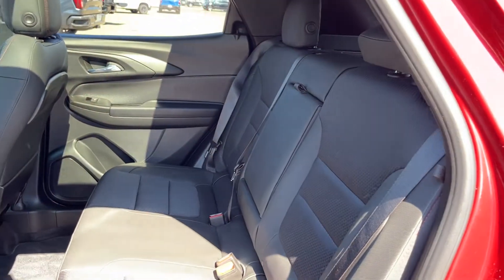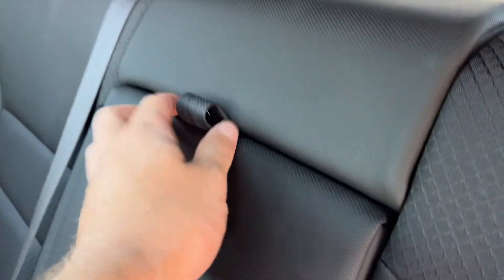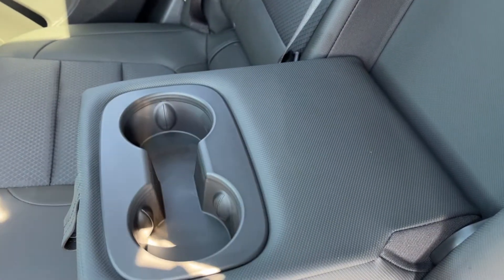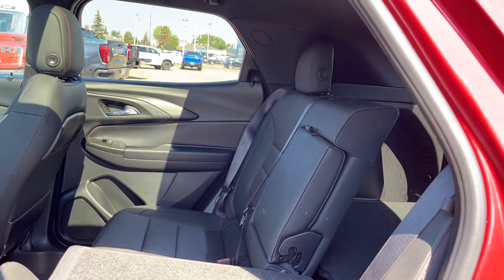Moving to the seats in the second row, we also have our jet black leather featured in the back in a 60-40 folding bench. In our center seat we have two foldable cup holders and a little bit of extra storage space in the center. To fold the seats we have our handles on either side, and we can see we can make a pass-through with some extra storage.